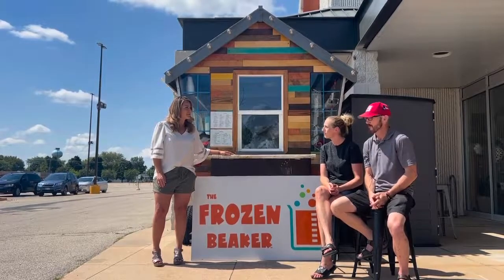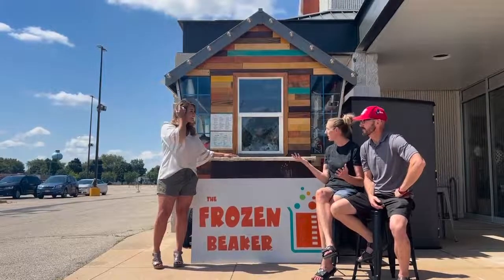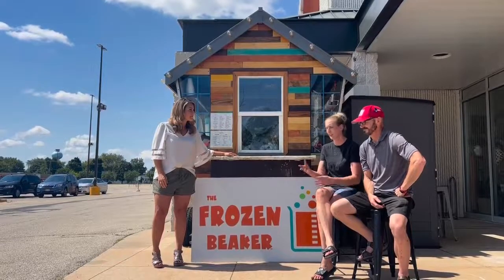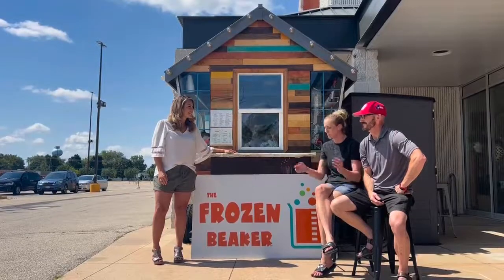Yeah, absolutely. I never knew of a Snow Biz with ice cream — I love that combo. And you can get as many flavors as you like. We do have some combinations that we suggest, but you can do whatever you like. There are kids that come and they're like, can I have three different flavors? Go right ahead. I want to make sure to serve you what makes you happy.